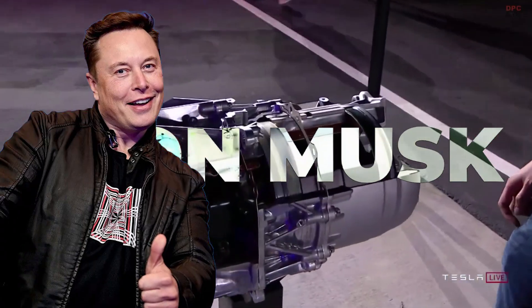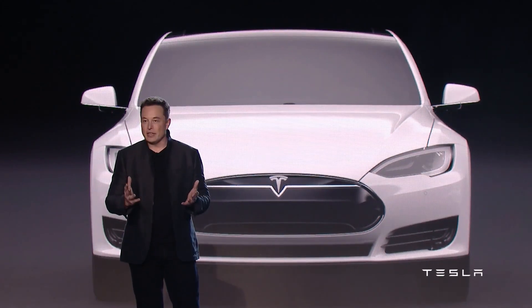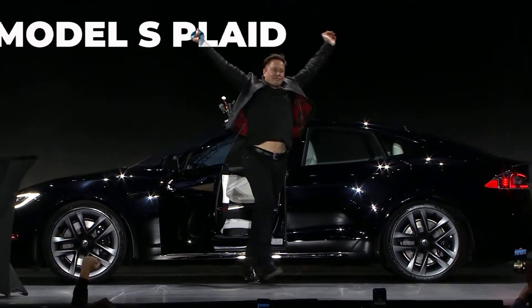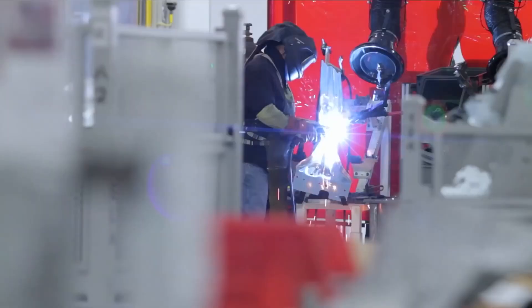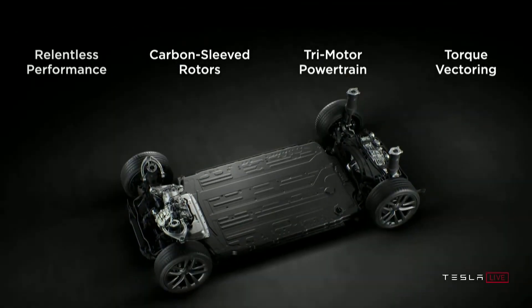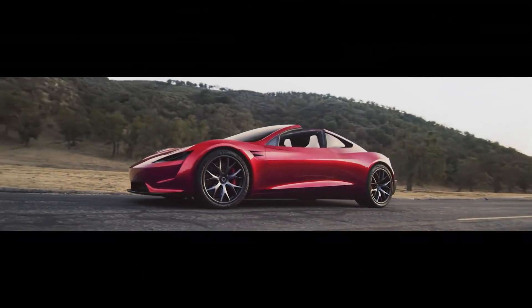However, Musk is not done yet — he believes Tesla motors can get even more performance out of every component. The Model S Plaid, Tesla's latest release, is clear evidence of this. It is the fastest production car in the world, but it isn't the only Tesla vehicle to benefit from the induction motor. Musk plans to continue to tweak the motor to gear it for better performance in the upcoming refresh of the Roadster.